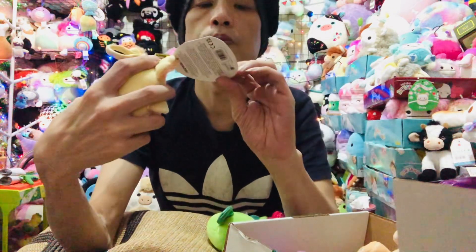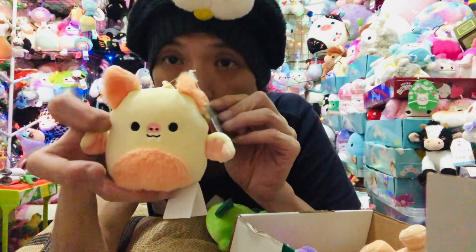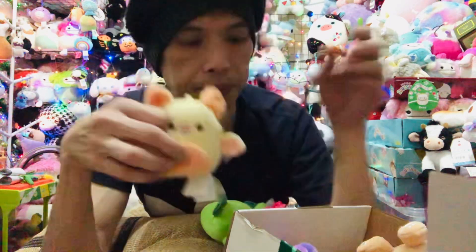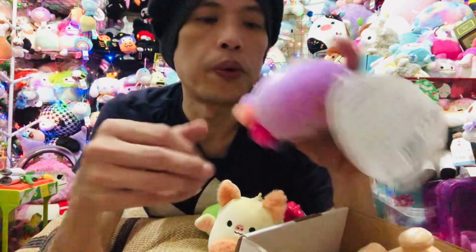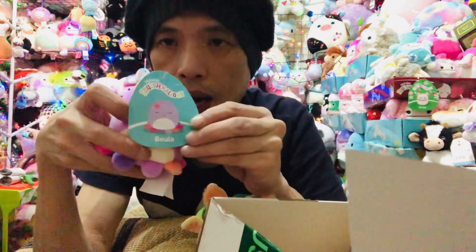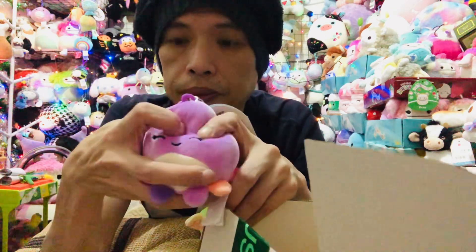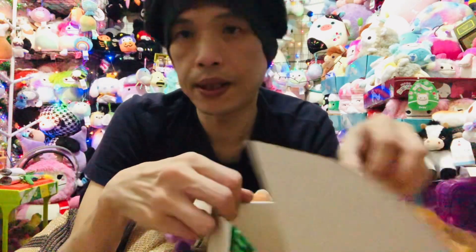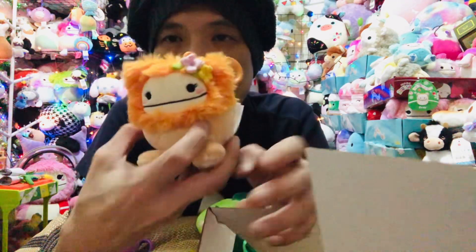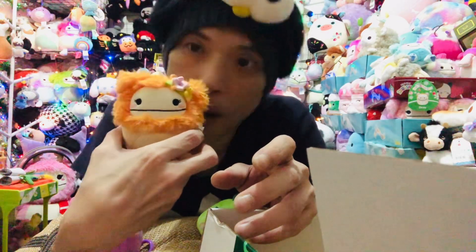Then we have Megan the yellow bat — cute. We have Beulah the octopus with a flower on. And last but not least is Shasta. My favorite — Bigfoot is always my favorite.